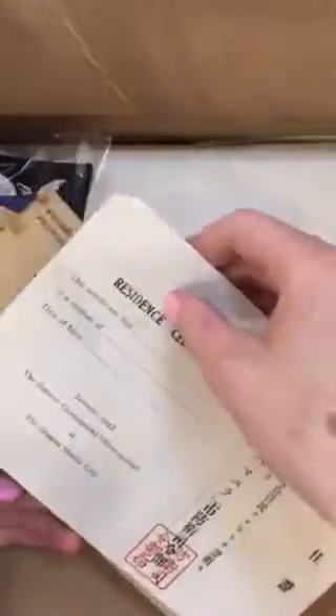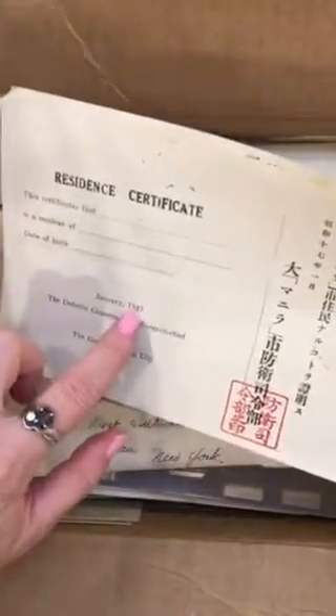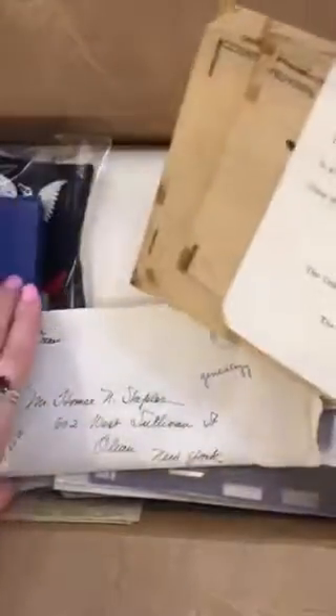I have no idea what these are from the Philippines. Wow, super exciting. I knew that Greenfield had a connection with Japan during World War II. This is dated World War II — January 1942, so during World War II. So this is very interesting to me.